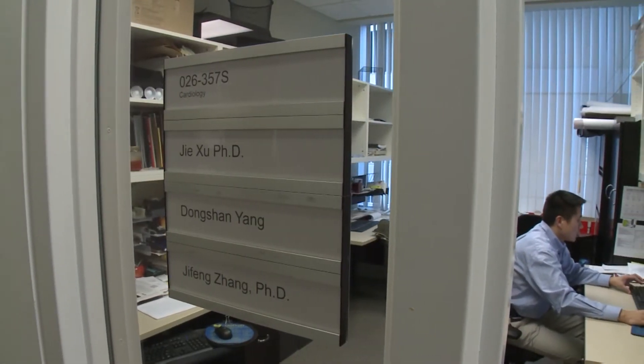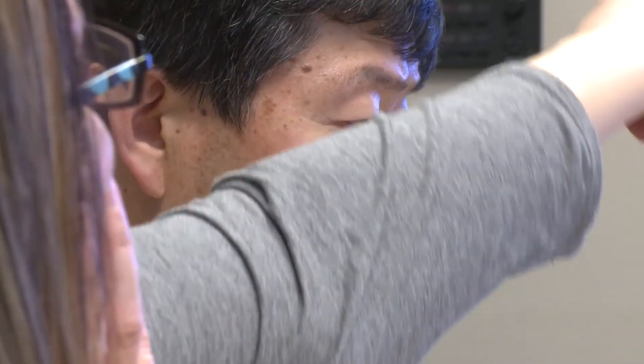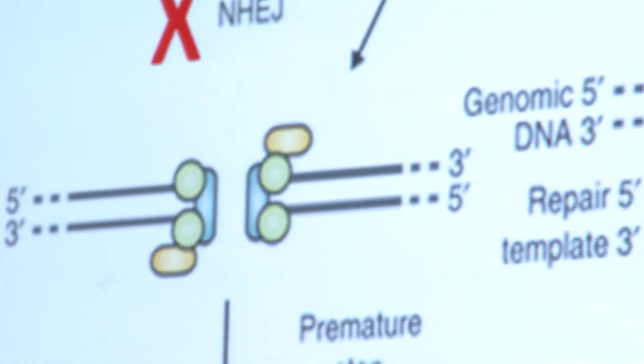This is a very unique setting in this facility — you've got physician scientists telling us what the real clinical problems are, and we get to create the animal models for them. I think it's very unique that we have this Camtrace Center right here at the University of Michigan.